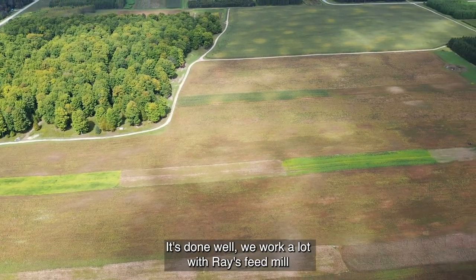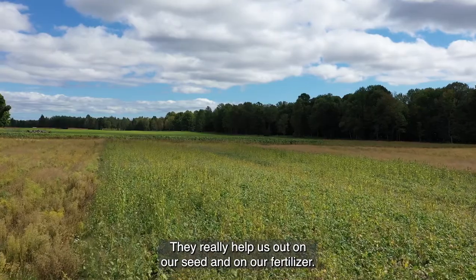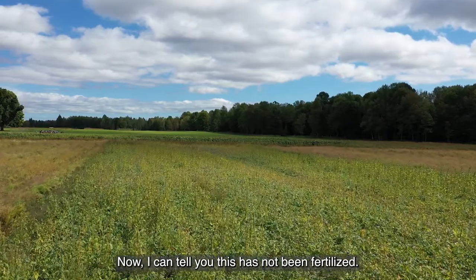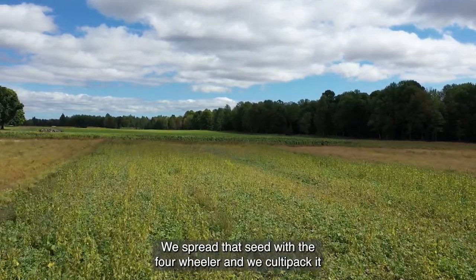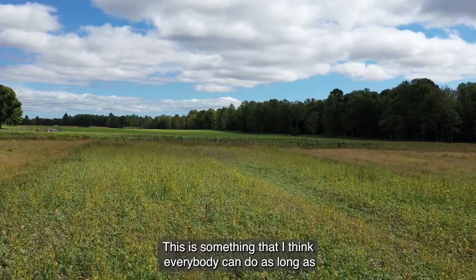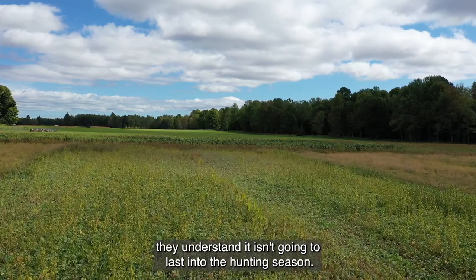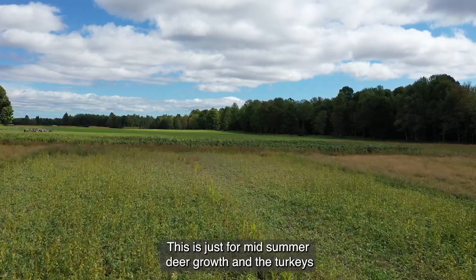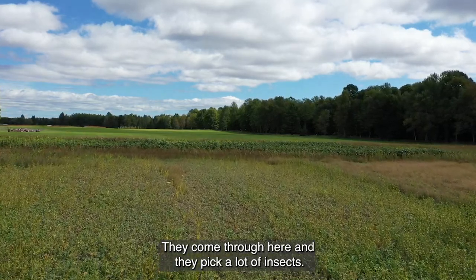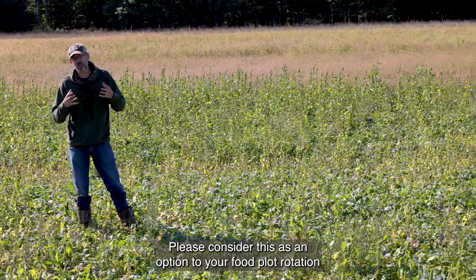It's done well. We work a lot with Ray's Feed Mill over in Bark River — they really help us out on our seed and on our fertilizer. Now this particular plot has not been fertilized; this is just kind of a poor man's version. We spread the seed with the four-wheeler and we cultipacked it in with our old cultipacker and walked away. This is something everybody can do as long as they understand it isn't going to last into the hunting seasons — this is just for mid-summer deer growth. The turkeys have used this a lot; they come through here and pick a lot of insects. So please consider this as an option for your food plot rotation.